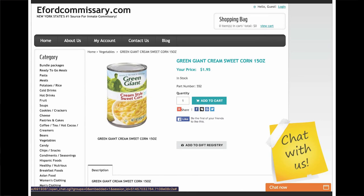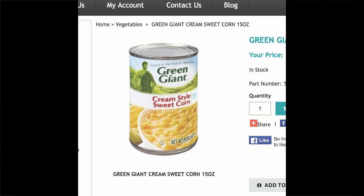Green Giant Cream Style Corn — 'picked and packed at the peak of perfection.' Green Giant Cream Style Corn is a product sold by E. Ford Commissary, New York's number one source for inmate commissary. The webpage connects its clients to 15-ounce cups of cream-style sweet corn for $1.95. It is in stock along with a category of other vegetables, meats, pastries and cakes, coffee and candy. There is the original variety, salt-free, salad crisp, baby cobs, and organic. The green giant on the package is tall, strong, and evergreen. Glorious like the glory-seasoned collard greens — a 27-ounce for $1.89.